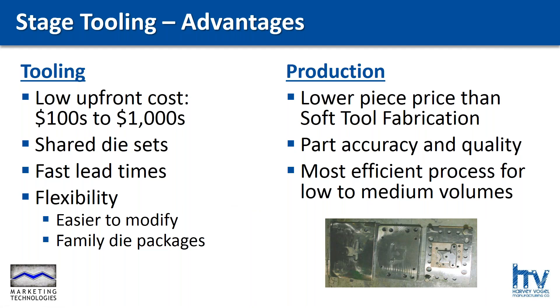That eliminates a lot of cost that doesn't add value to your part, so we can keep costs down. Upfront costs for stage tooling are typically in the hundreds to low thousands of dollars. We're sharing the die sets — we actually have them right in the punch press. All we have to do is build and install the components for your part. The tools are much easier to make than progressive dies: a few weeks as opposed to 16, 18, 20 weeks — sometimes more — for a progressive die. And because the tool is relatively inexpensive, it's easier to modify, so you don't have to wait until your part design is stable to make your tooling investment.